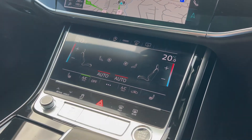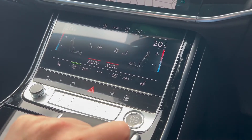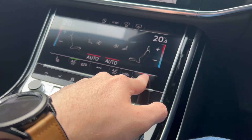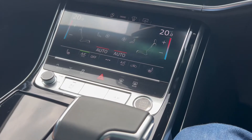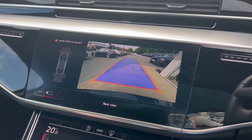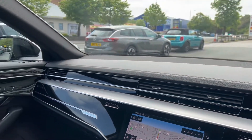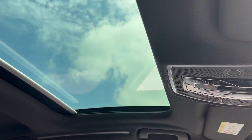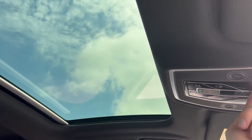Panning down from the dash towards the centre console, we'll see the second screen there with controls for the climate as well as the seats. And looking upwards, we'll see the sliding panoramic roof — a great feature to have, lets a lot of light in and makes the vehicle a very comfortable, very enjoyable place to be.